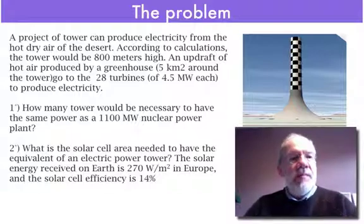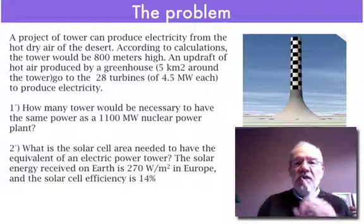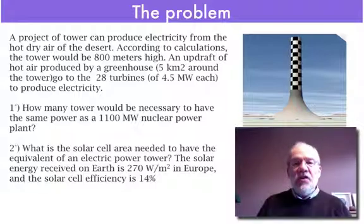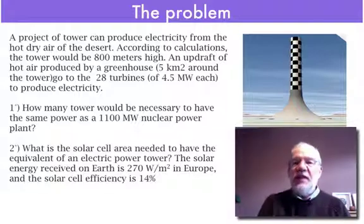The problem: a project of tower can produce electricity from the hot dry air desert. According to the calculation, the tower would be 800 meters in height. An updraft of hot air produced by the greenhouse goes to the turbine to produce electricity.